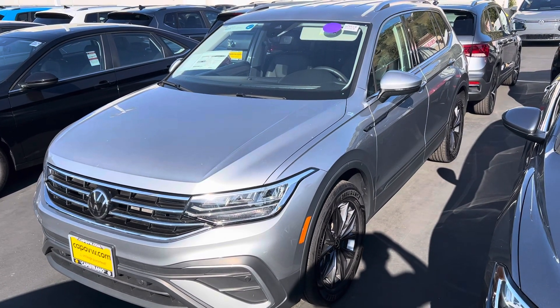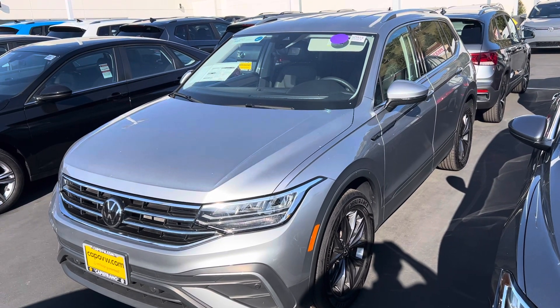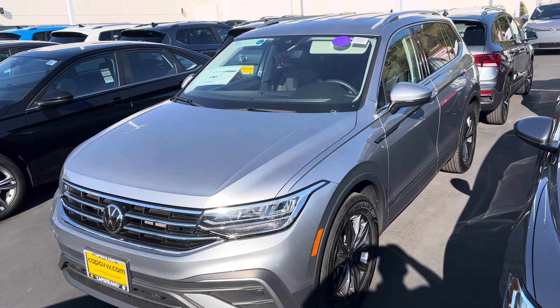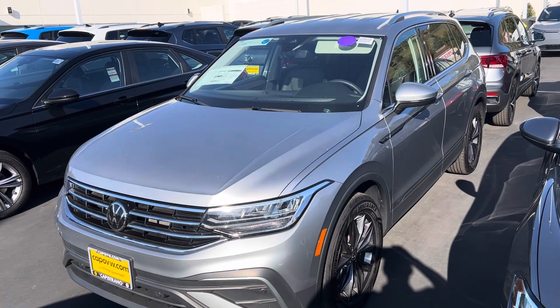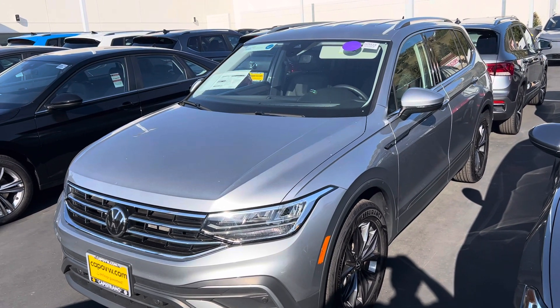Hey, good afternoon, Katherine. Chuck here, Capistrano Volkswagen. You really came across a nice one here — well worth the money. This is a 2022. This one still has original warranty and I believe it only has about 12,000 miles. Let someone else take that depreciation.